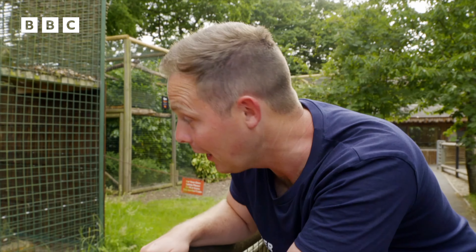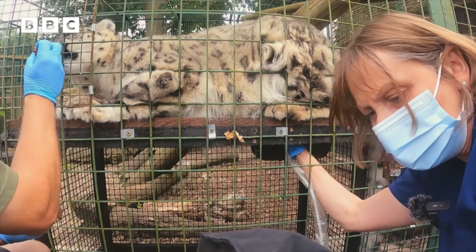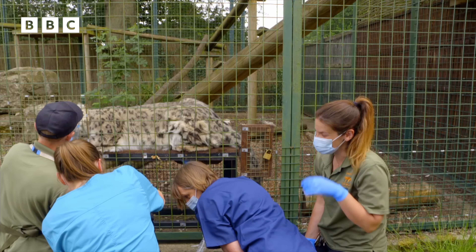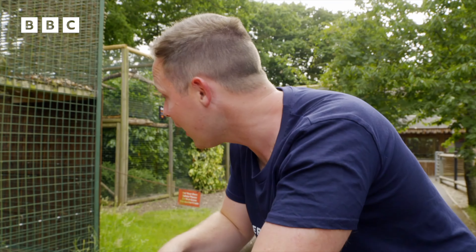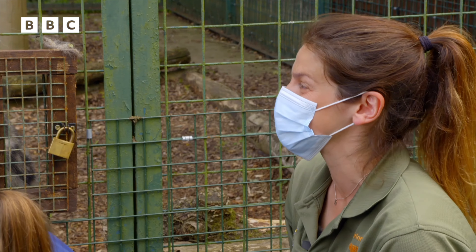Is that a heart beating? Oh, we've got a heartbeat! Oh my god, I'm gonna cry. Yes, it's confirmed — there's a little cub in there. Do you know how many? There's definitely at least one in there. Oh, that's such good news.